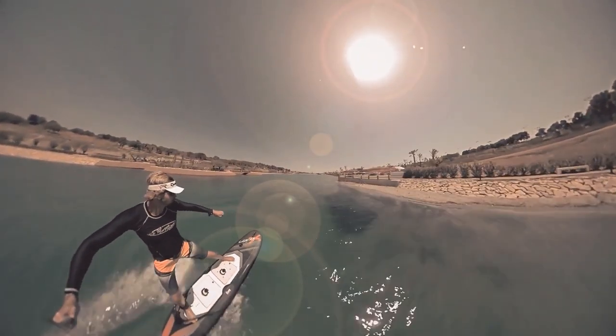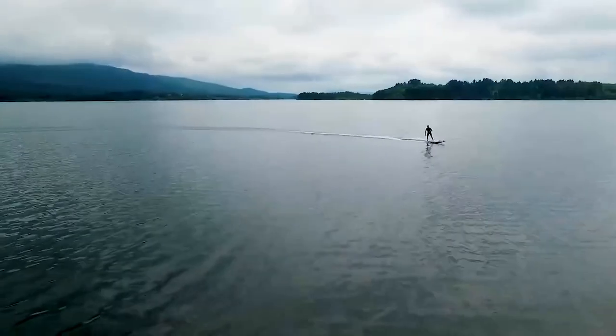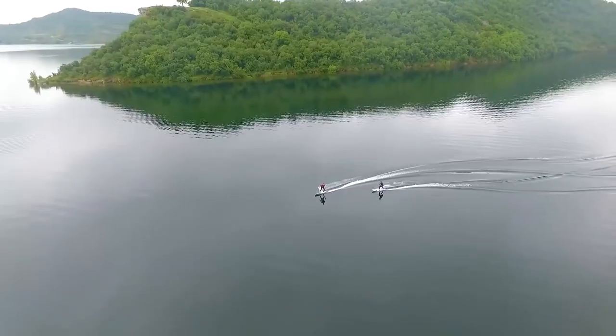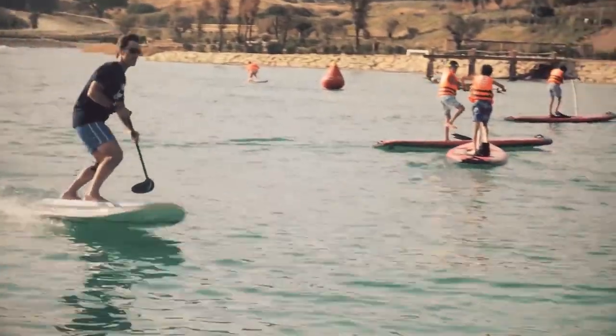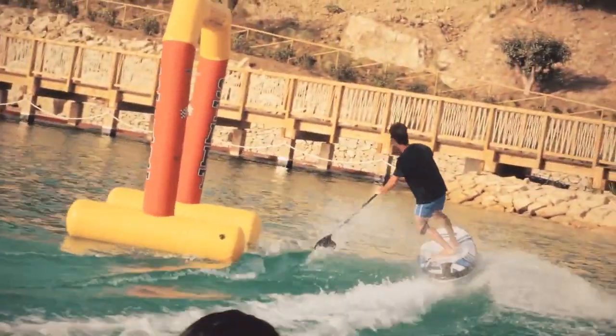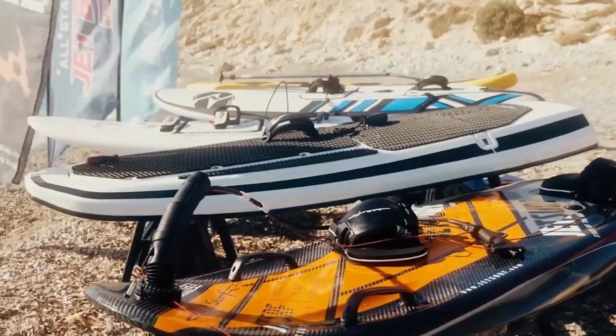The dual battery system of the X doubles the power of Onion's previous generation electric surfboards for faster and longer rides. Users up to 180 pounds can zip across the water at speeds of up to 28 miles per hour. The Onion Carver X offers five different power levels and a variety of pressure settings so you can customize your ride using a remote to fit your speed preferences.